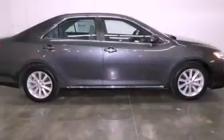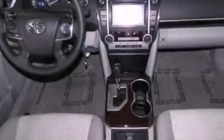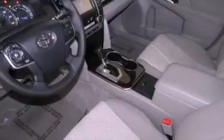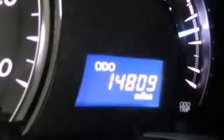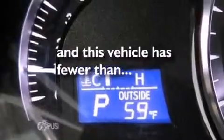All of the following features are included: a low tire pressure indicator, traction control and stability control systems, cruise control, a CD player, an engine immobilizer theft deterrent system, a passenger side vanity mirror, an anti-lock braking system, rear curtain airbags, full power accessories, and this vehicle has less than 15,000 miles.